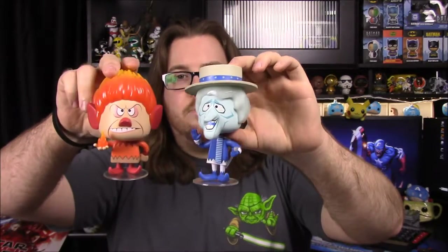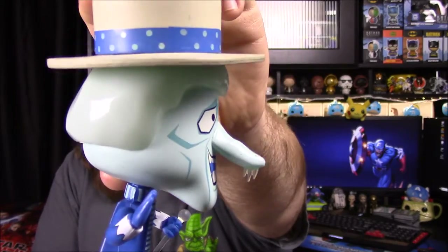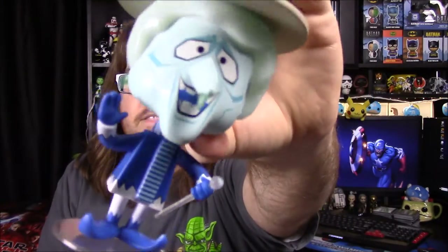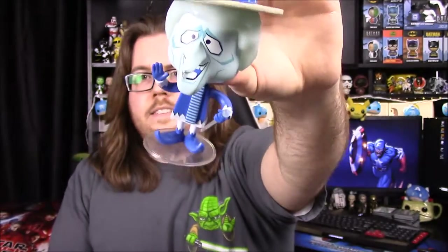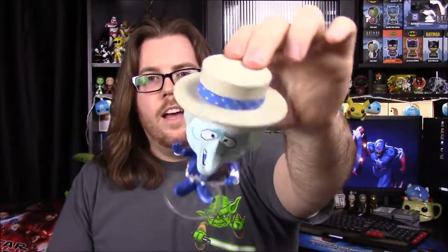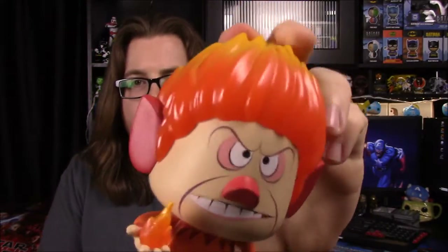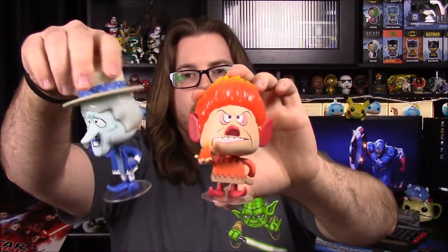Moving on to more vinyl characters — another new set this year: the Miser Brothers. We have Snow Miser and Heat Miser from A Year Without a Santa Claus. Snow Miser has his top hat, ice face, big long nose with icicles hanging off it, and a clear hair material that almost glows behind lights. He's waving and has an ice cane. Heat Miser has fire on his head, big red elf ears, a red nose, and fire in his hand. They come with bases to stand on. These two are what made me decide to get the vinyls.